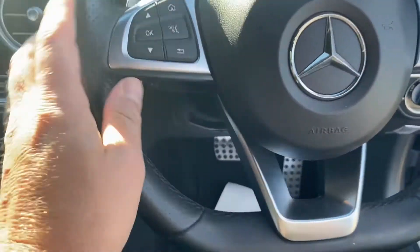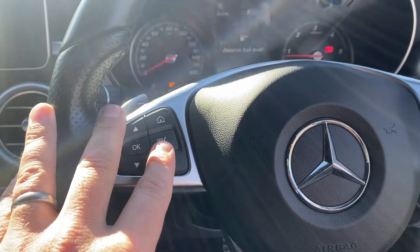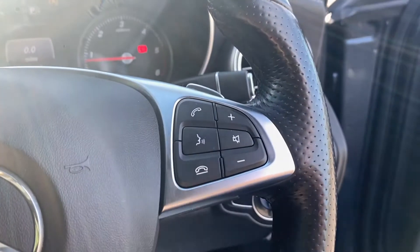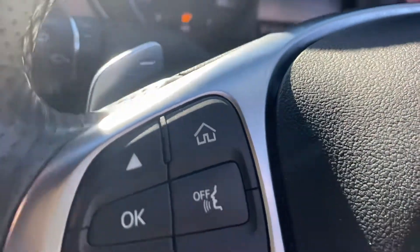We've got the great multi-function leather steering wheel. You've got all of your controls for the trip computer and all the car systems on the left-hand side, all audio and telephone functions on the right. You've also got paddle shift gearbox up and down controls.